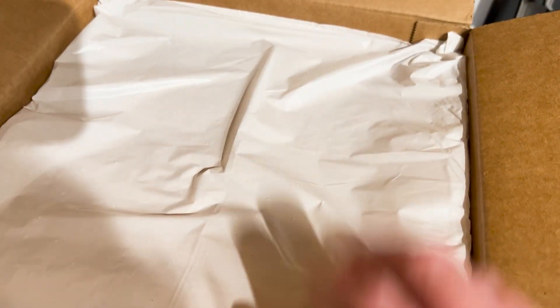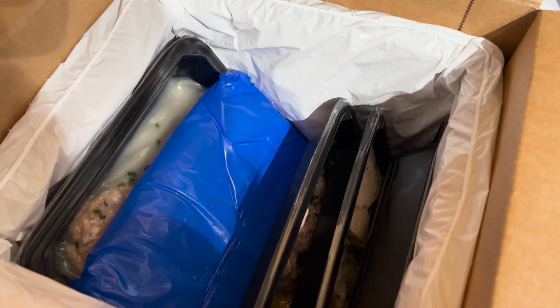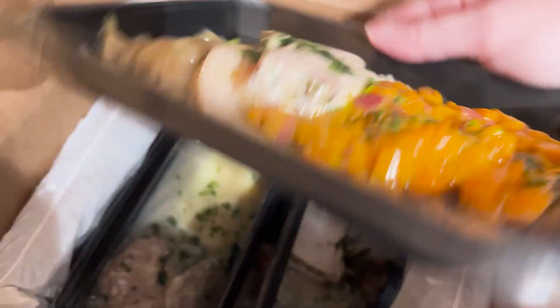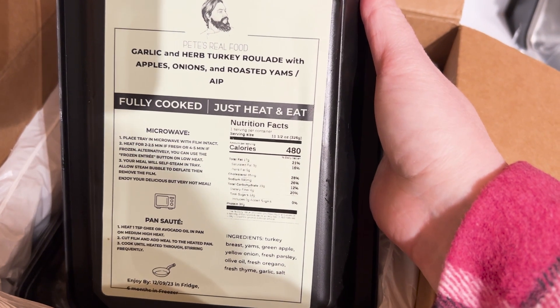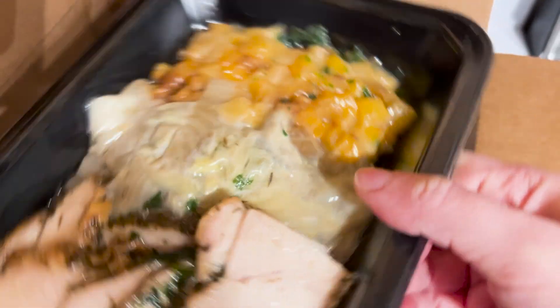Here is the list of what I ordered. Open it up. There is insulation here. So let's see what we have. Ice pack. This looks good. The garlic and herb turkey roulade with apples, onions, and roasted yams. More turkey.